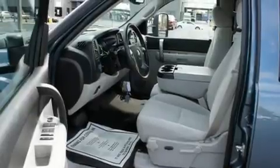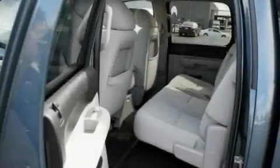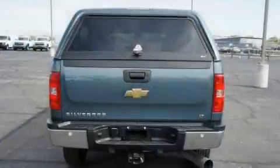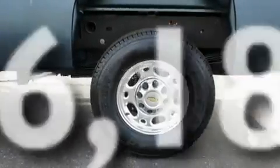Its top features and packages include air conditioning, cruise control, a rear window defroster, a CD player, alloy wheels, a bed liner, running boards, a driver's side impact airbag, tinted glass, and this vehicle has less than 37,000 miles.